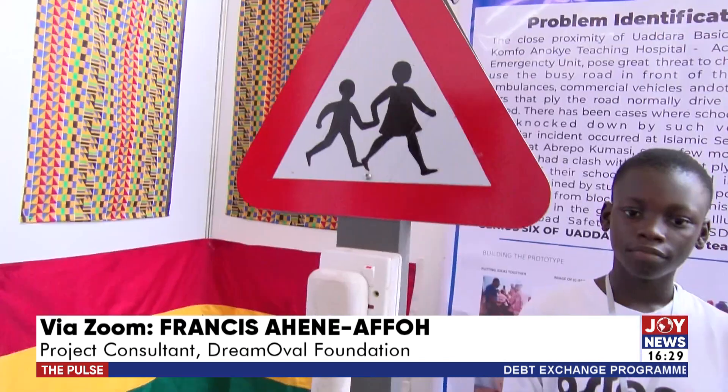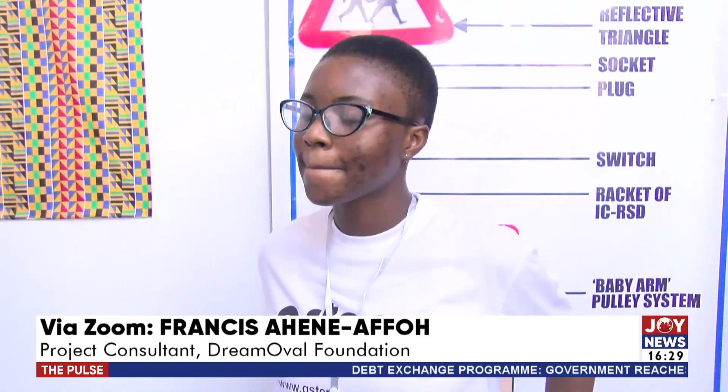Thankfully, in our engagement with Fidelity Bank, the MD of Fidelity Bank has promised to pick up some of these ideas and support them. We are going to have a meeting with their team to see which of these products they can support for improvement and how best we can get some on the market. We are also engaging other organizations to see how best we can build upon the ideas that these kids have developed.